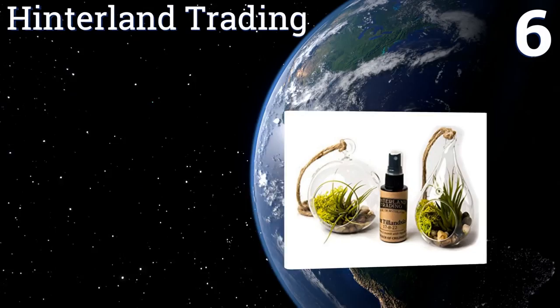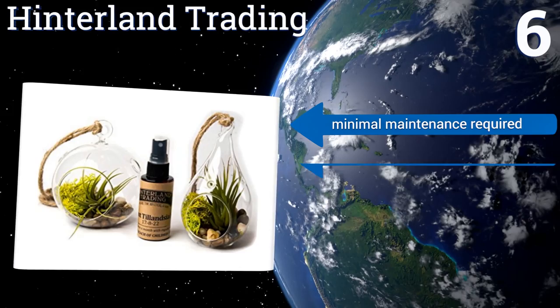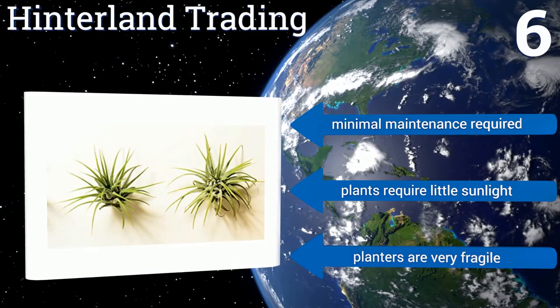Coming in at number six on our list, this Hinterland Trading set comes with two handsome hanging glass terrariums, two easy-to-care-for air plants, river pebbles to help anchor the foliage, and a spray bottle filled with fertilizer. It's the ideal setup for the person without a green thumb. Minimal maintenance is required and the plants require little sunlight. However, they are very fragile.